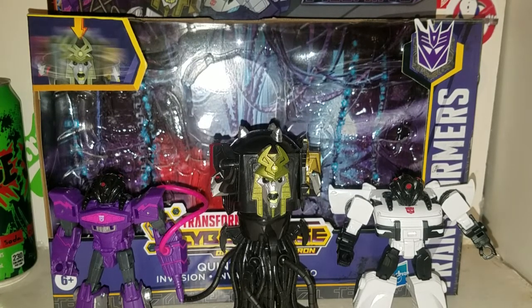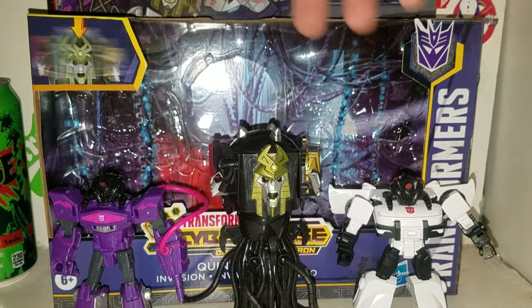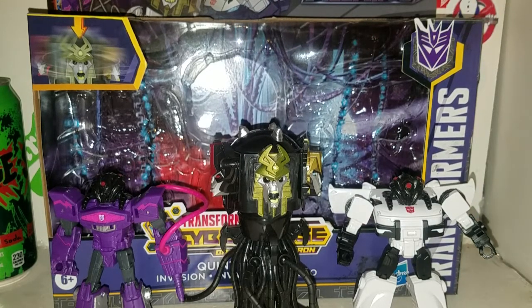The Quintesson Invasion. Here is the Quintesson Invasion box set. You get the Quintesson Judge — basically the Five Faces of Darkness, right?